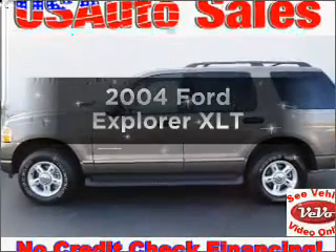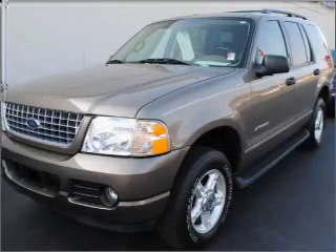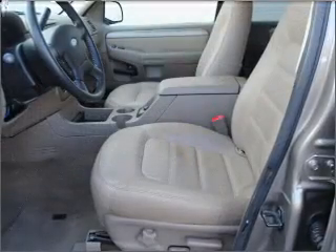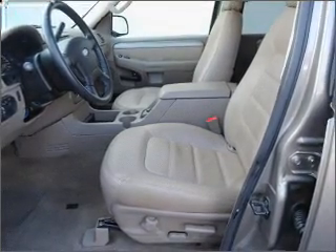Introducing the 2004 Ford Explorer. If you're looking for an automobile with great attributes, look no further. With a solid six-cylinder engine connected to a smooth-shifting five-speed automatic transmission, the anti-lock braking system will keep you safe on the road.